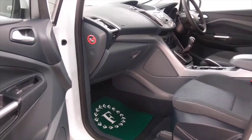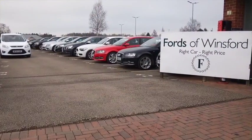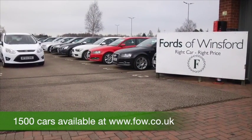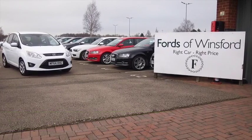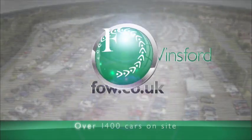Now, don't forget, at FOW the price you see is the price you pay. There's no hidden extras or charges. Ring and reserve with no obligation and no deposit. Bring your licence with you, have a test drive, and discover this great car for yourself at Fords of Winsford.